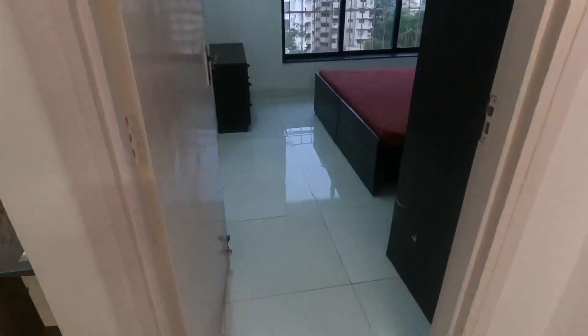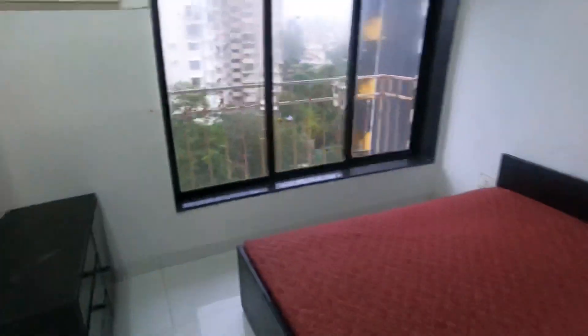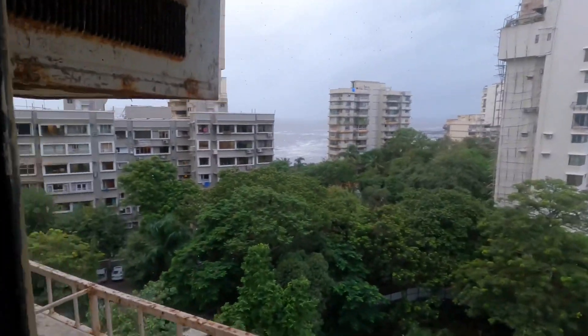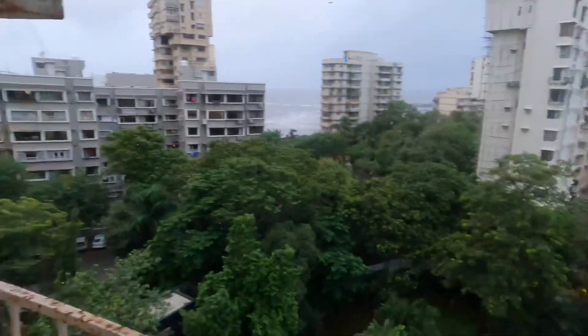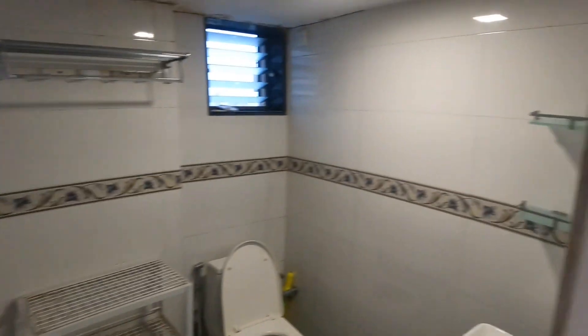Hello guys, today I'm showing you a full sea-facing apartment which is located in Bandra West, very close to Bandstand. It has a full sea-facing view and it's a huge 1 BHK, which should be around 550 carpet. The best part of this flat is that it is fully loaded and it is on a higher floor.